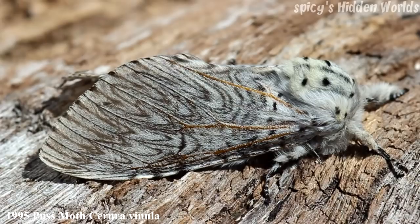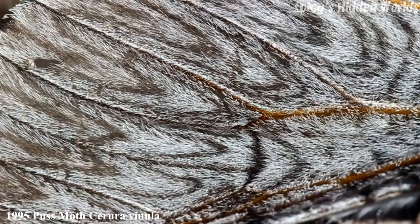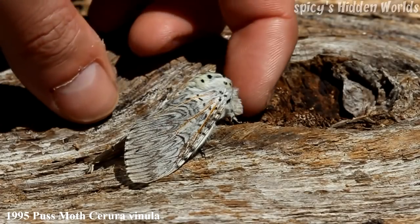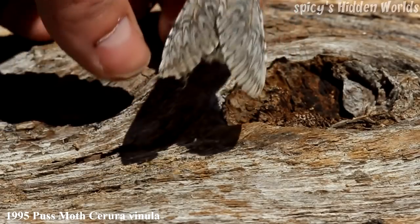The next moth is the Puss Moth, 29 to 38 millimeters, so it's quite a big moth. One generation between May and July, it's resident and common. I say it's common, but I only catch two or three of these a year at most, so whenever I do catch one I'm normally quite happy about it — they're a big moth, interesting to look at and photograph.